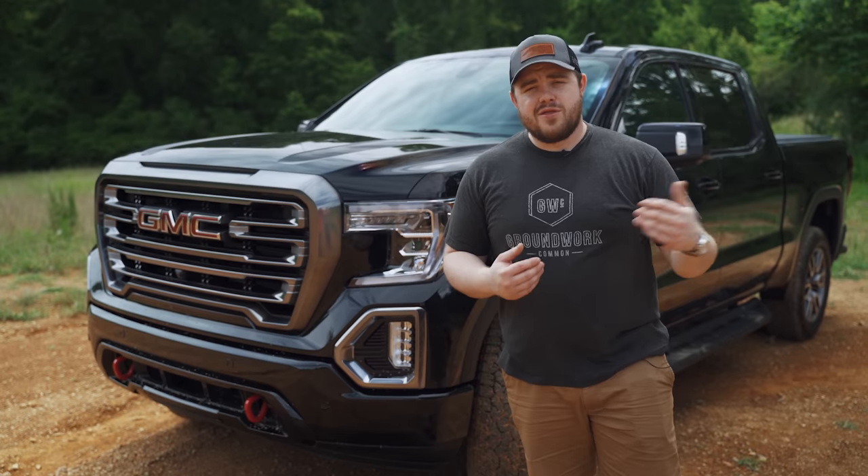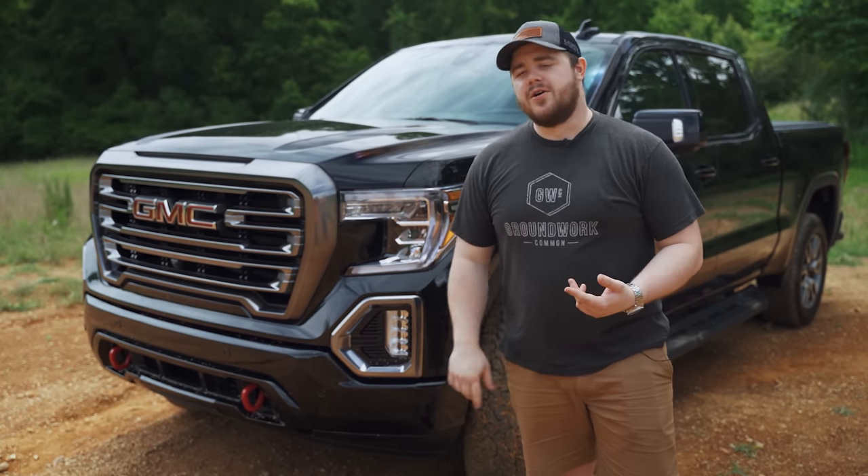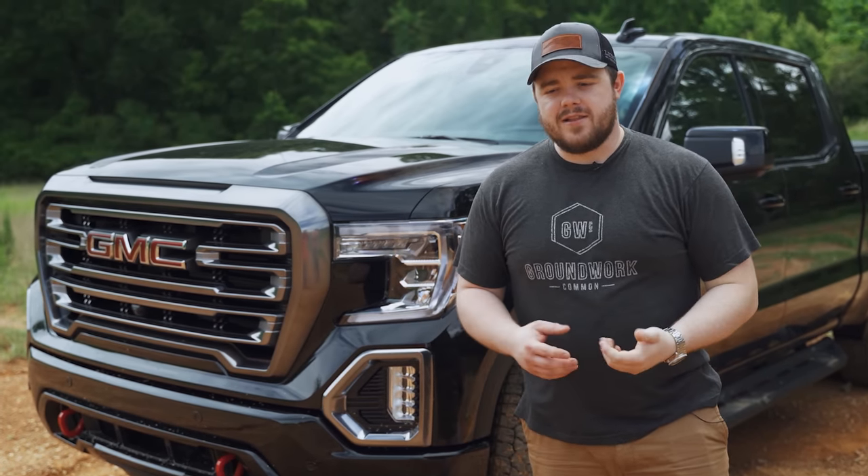Just a few things to think about when looking at a truck like this — those little things you don't really think about until you're in it. If you're wanting to do a camper shell, bed rack, or tonneau cover and you're looking at a Carbon Pro, just know that your options are kind of limited. In the future there's going to be more made for this bed, but for now it's still brand new. This engine is also brand new, so accessories and third-party options are not really available right now, but hopefully they will be in the future.